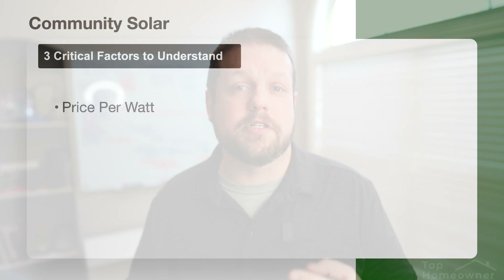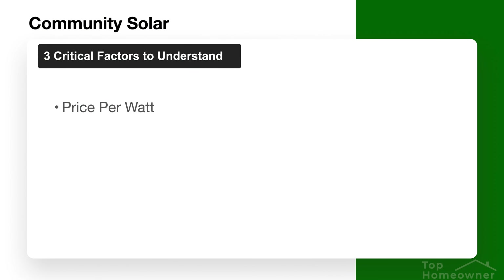No matter what the model is, you need to understand three critical factors. The first is knowing how much money you will pay per watt — knowing the price per watt allows you to compare community solar and other models in an apples-to-apples way. You also need to understand how much energy your share is going to produce, which can vary quite a bit depending on the efficiency of the panels and other features of the specific community solar program you're looking at.